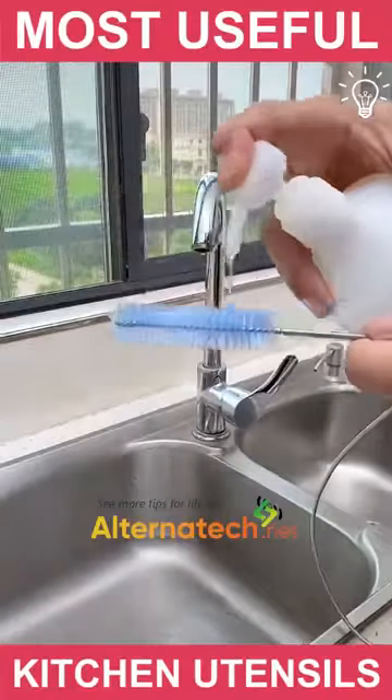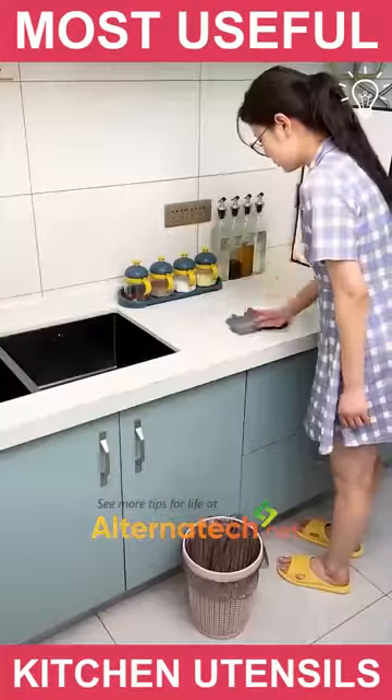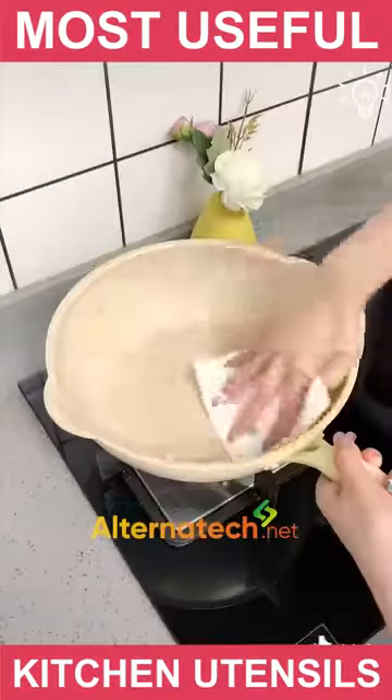When it comes to the kitchen, you already know you need some useful utensils to help you in there. These kitchen tissues may look ordinary to you, but that is not the case.